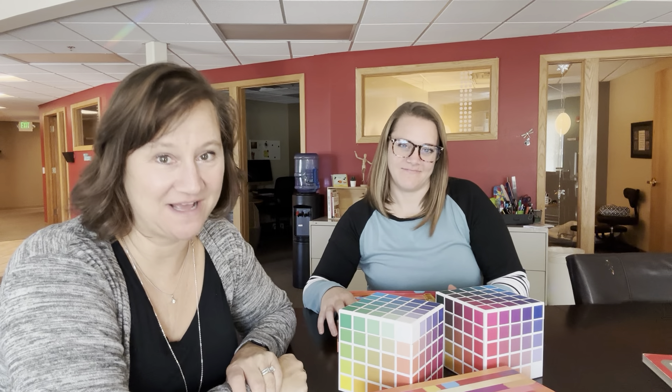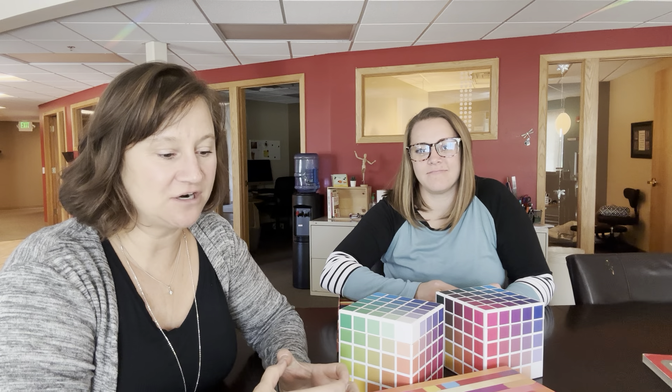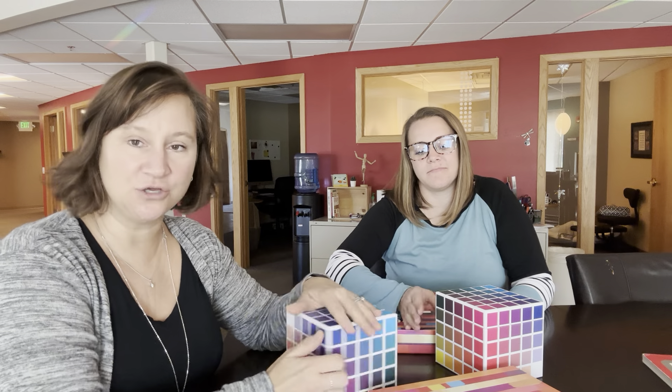Hey everybody, it's Tara and Nicole from Tingle's Graphic Design and it's a very exciting day today because our color cubes are here. They are designed and developed by a woman named Sarah Renee Clark from the UK. She started her career as a coloring book designer and she also does webinars, tutorials, and online content.